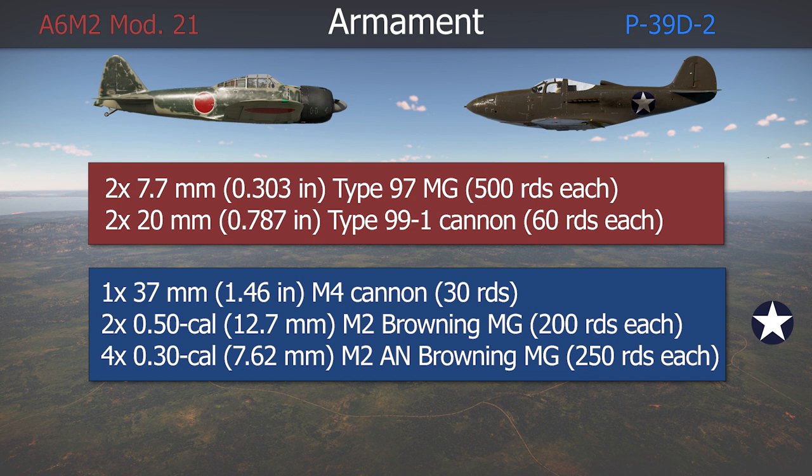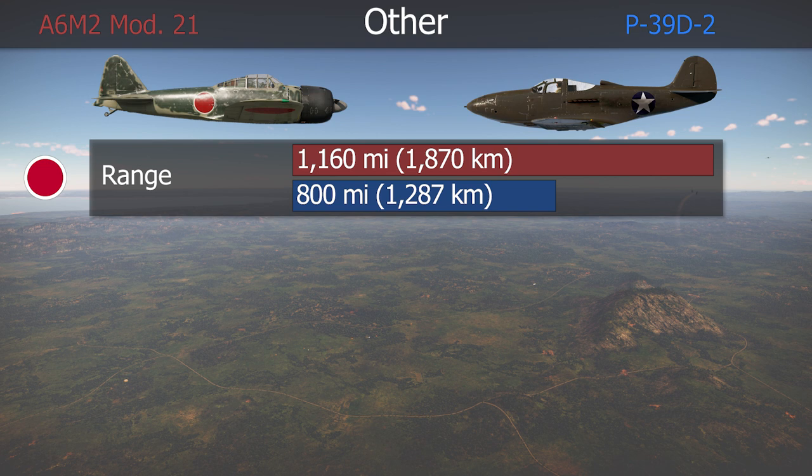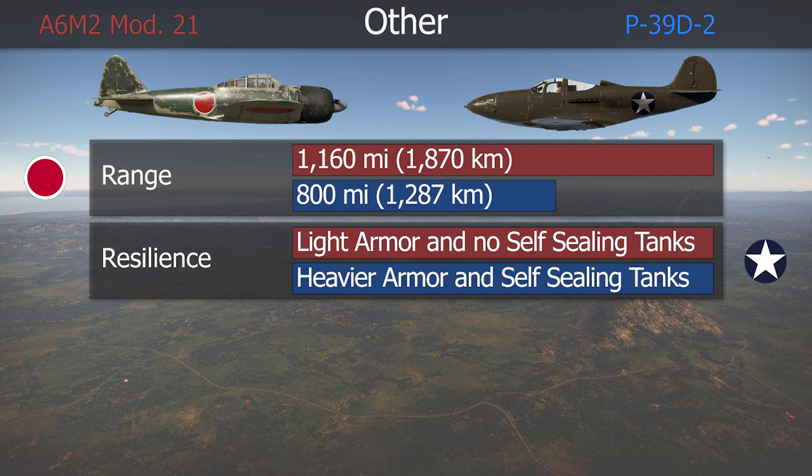The P-39 was better armed than the Japanese fighter. Its weapons were also much more effective against the Zero due to its light armor and lack of self-sealing tanks. The Zero had a much larger combat range, and that was crucial in the Pacific theater, giving it an important advantage. As to its resilience, the Japanese fighter was lacking, whereas the P-39 was a well-armored, sturdy aircraft.